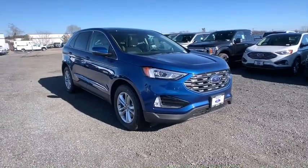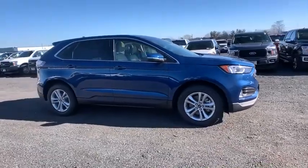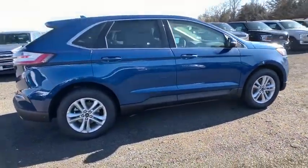Come test drive the 2020 Ford Edge. Thrills with more power and MPG. Either way, you're in for an exhilarating experience with Ford Edge.